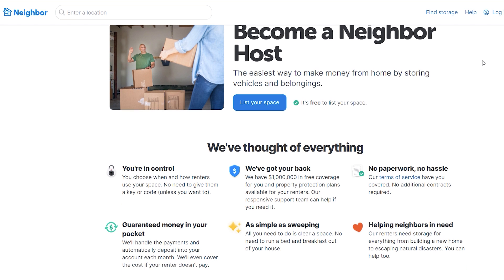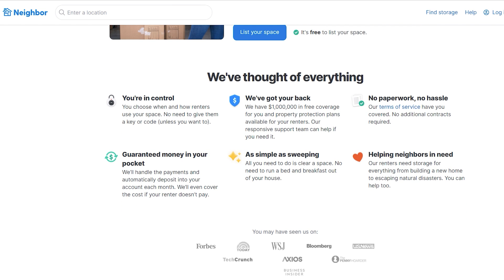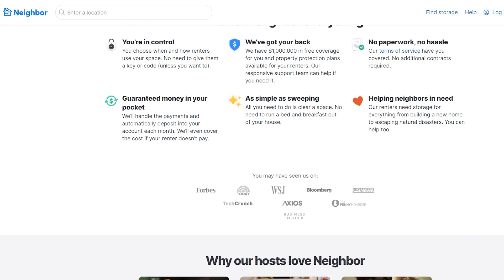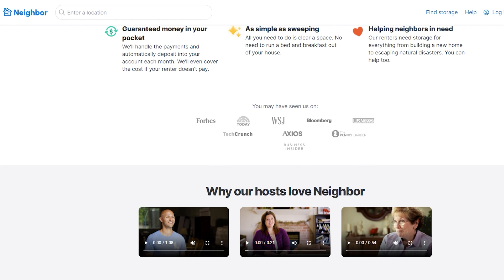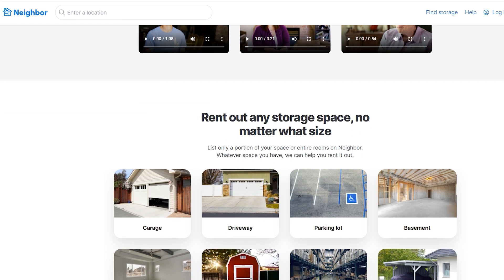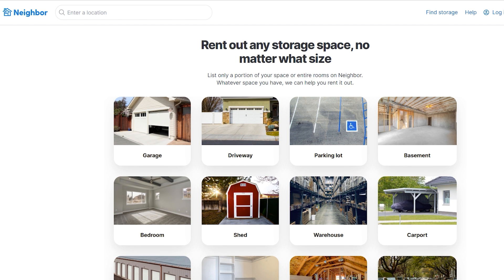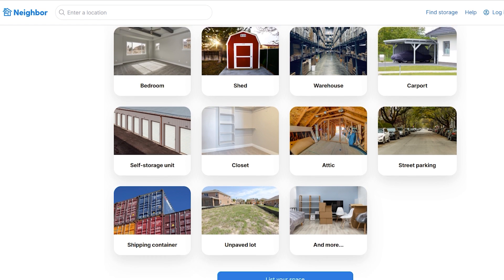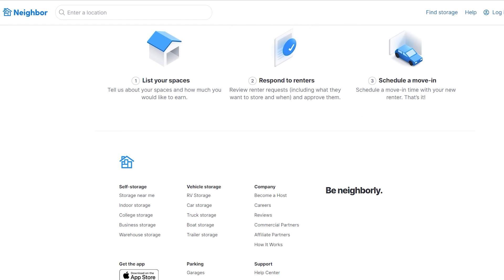When you sign up to be a host on Neighbor, you link your bank account so you can receive payments — and that's basically all you have to do in terms of payments. Go to Neighbor.com, sign up as a host, fill out all your information, and list your available space. You need to put the square footage, add detailed information, and take pictures of the space, whether it's a garage, backyard, or any other area.